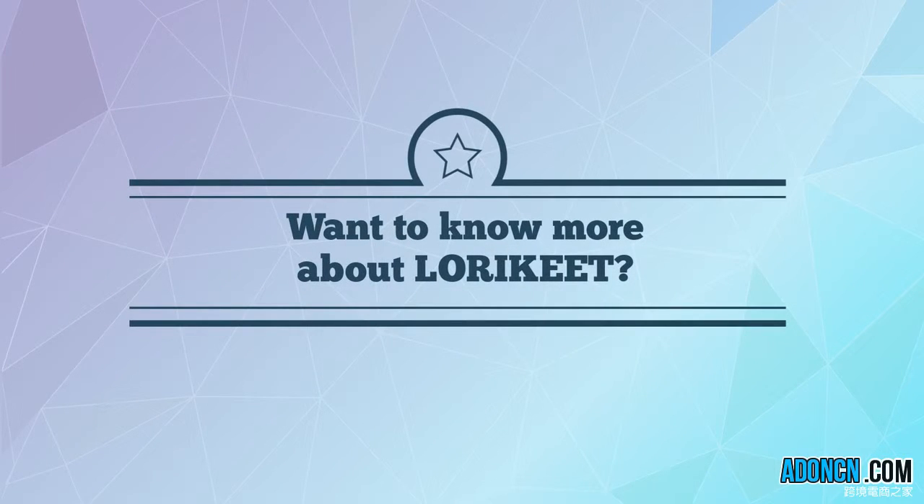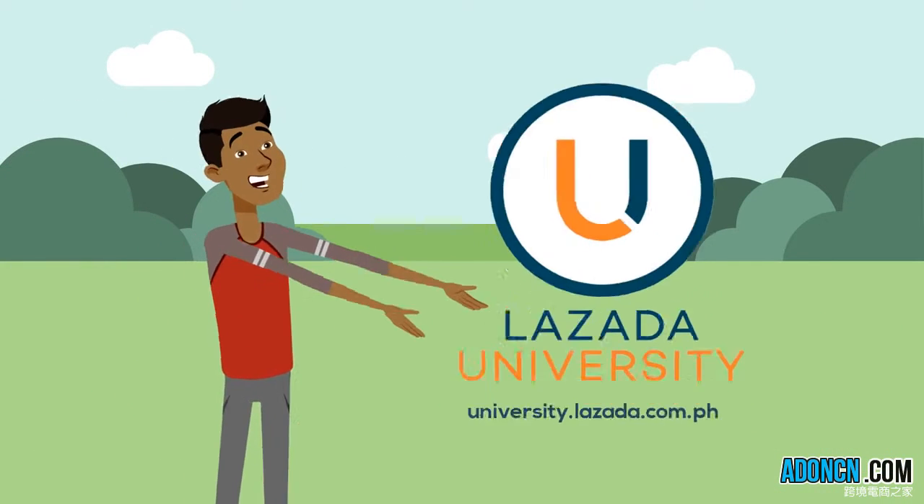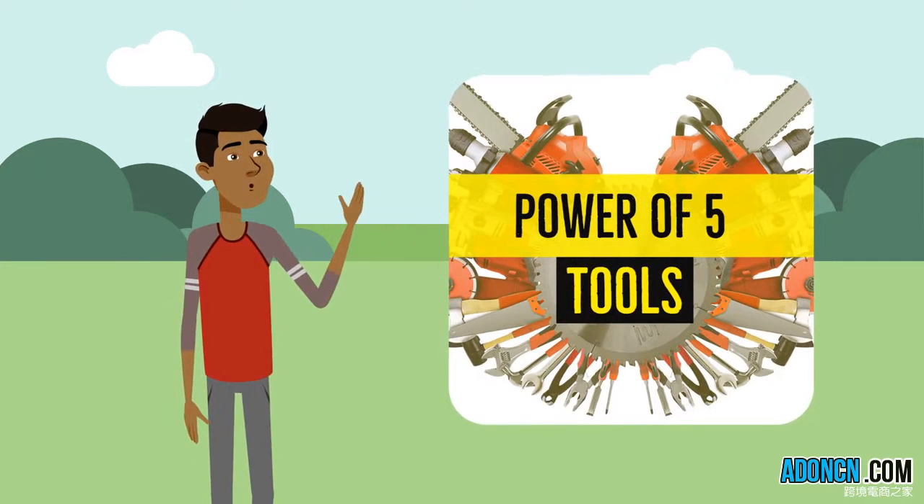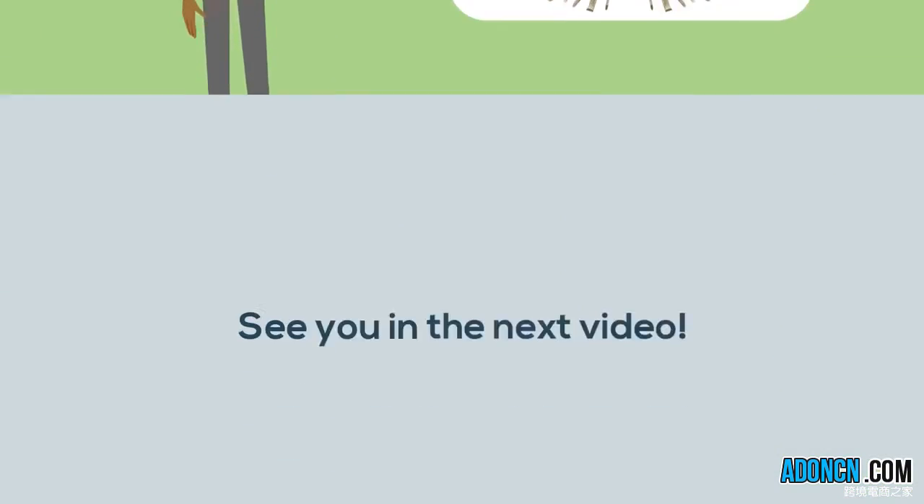For more information, visit Lazada University to learn more about Lorikeet and other Power of 5 tools. See you in the next video.